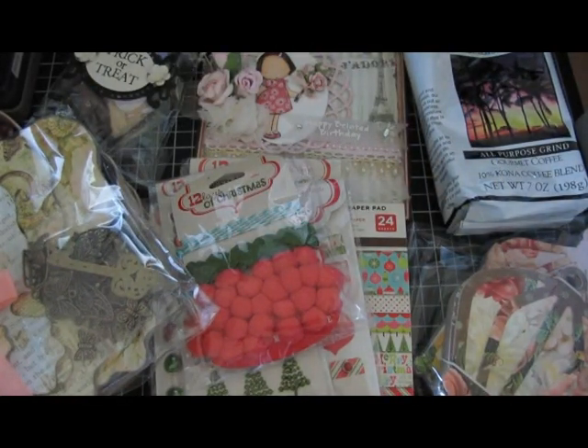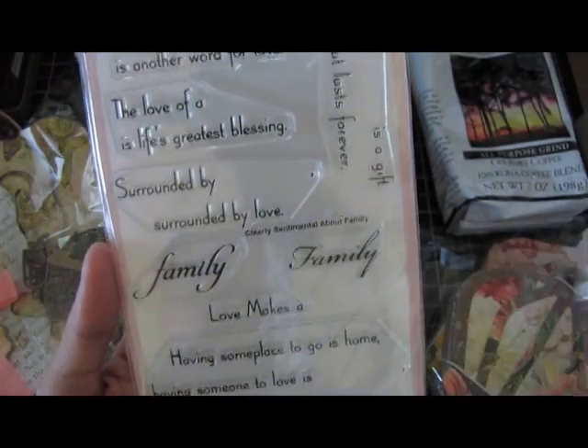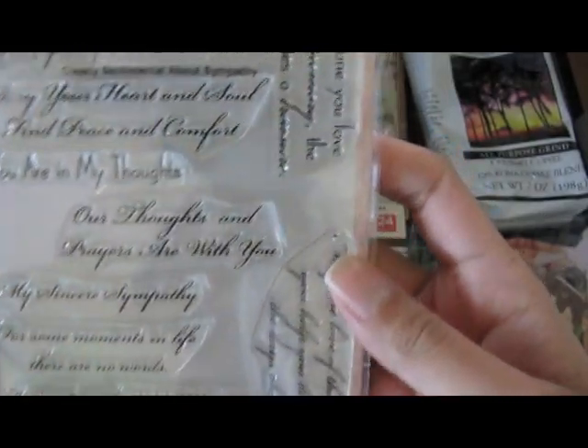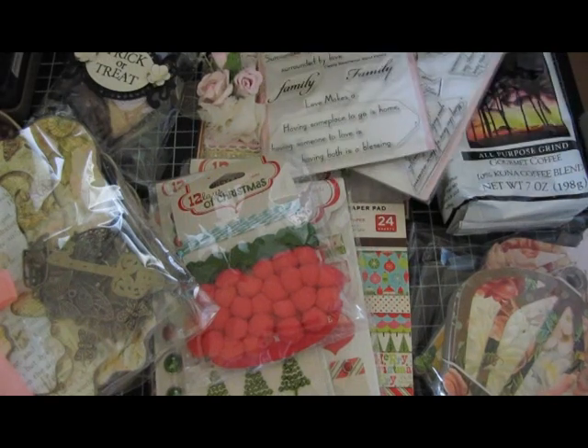She told me she was gonna send me this, so I wasn't too surprised but I still love it — thank you so much, Dale. She sent me the MFT My Favorite Things stamp sets: the Clearly Sentimental About Family, which has all these family phrases and quotes, and then the Clearly Sentimental Sympathy set. So she gave me those two stamp sets.